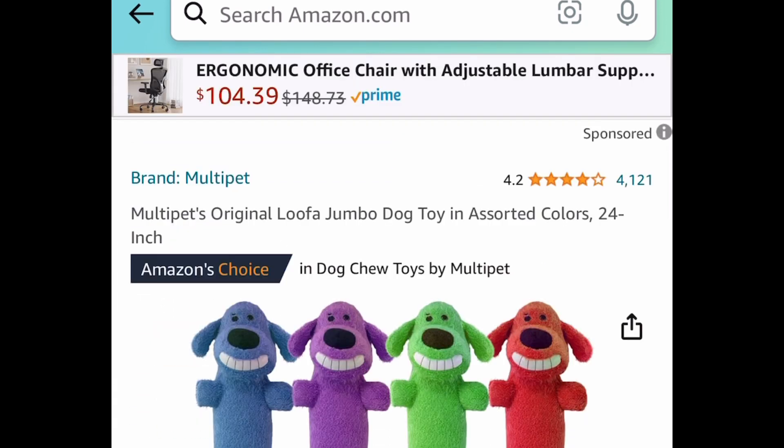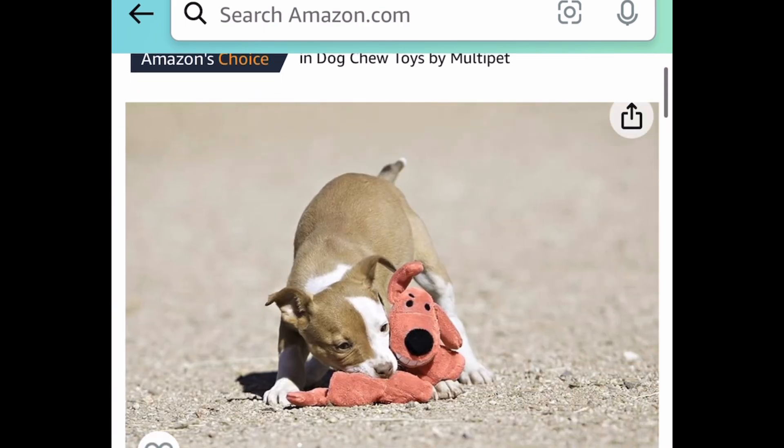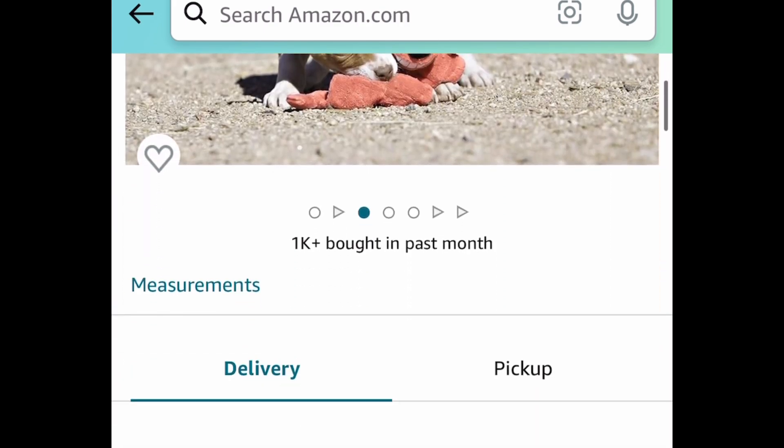Next one here, we have this loofah jumbo dog toy. This is 24 inches and this one is price dropped down to $2.87.